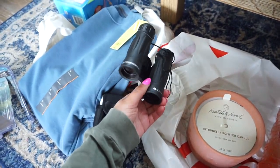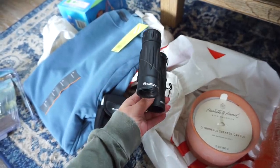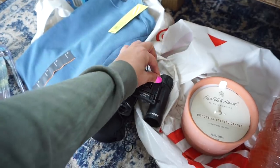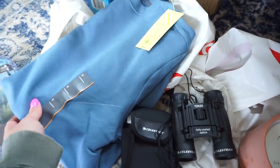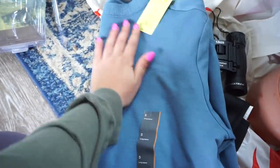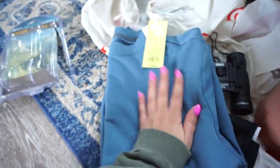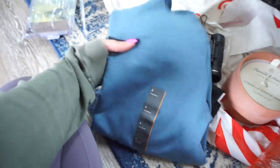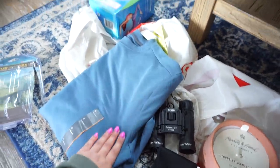I also got binoculars because I've been wanting them for a really long time. We live in the boonies, so it's cool to see the nature and deer and everything. This is a men's sweatshirt but it's the most comfortable material ever — it's the brand All In Motion, so soft. It was on clearance for $14, usually $28, so I got this for myself. I really like this color, it's like one of my favorites.